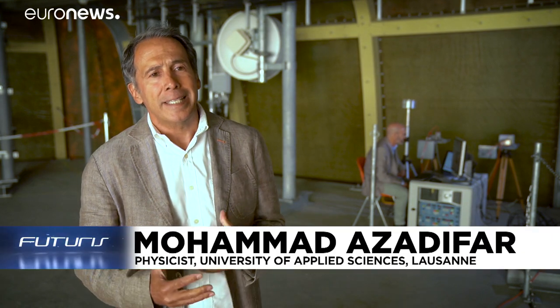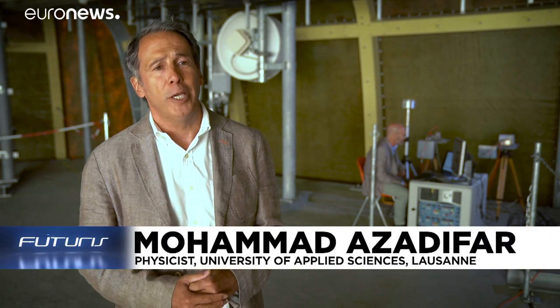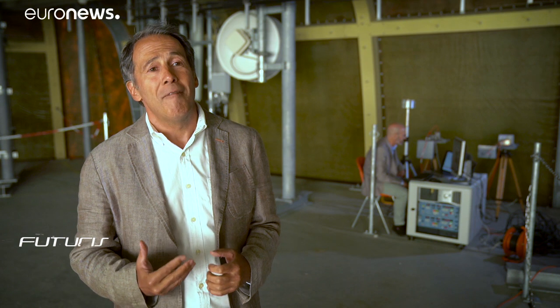Here what we are doing, we are measuring these electromagnetic fields, and this helps us a lot in order to understand the physical mechanisms, but also it allows us to validate the theoretical models that we are developing in order to simulate the effect of lightning and protecting structures against lightning.